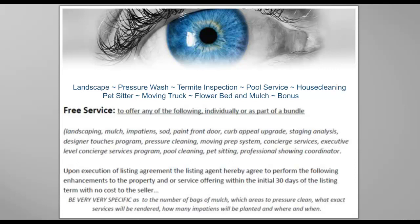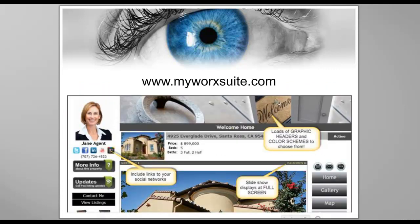If you choose to do that — one more thing that's unique that you can offer and bring in as a sample is your MyWorkSuite single property websites. If you have not signed up for your MyWorkSuite single property websites, which are free to you and sponsored by your bank, you should go to MyWorkSuite.com and sign up now.